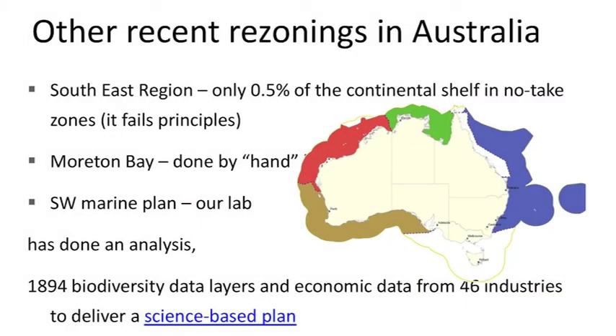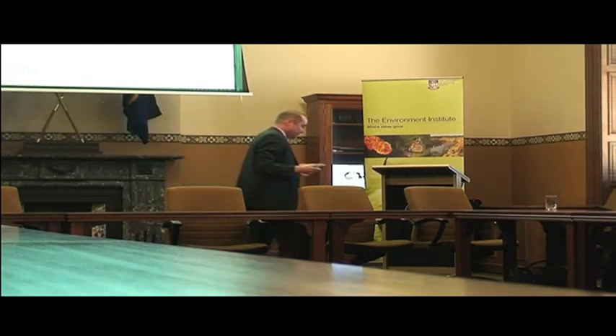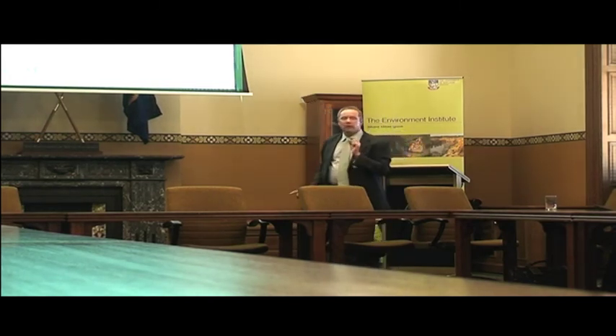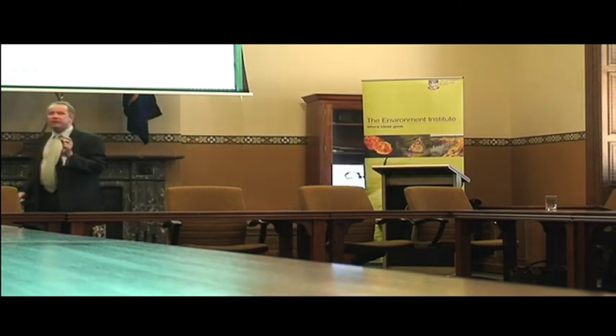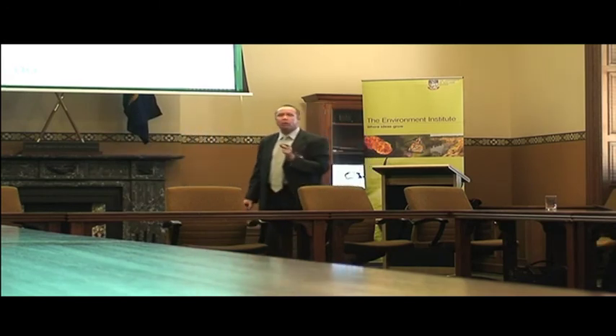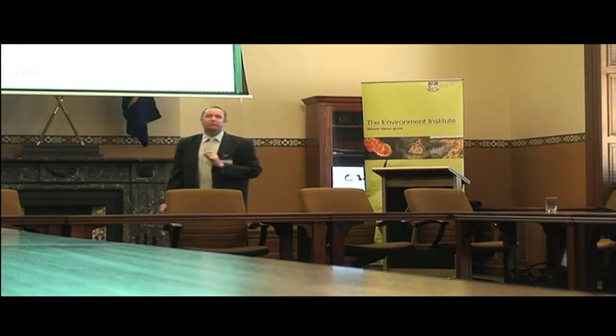The federal government sees a huge ocean area, while states get a little three-nautical-mile coastal strip. Some states have done marine park design; the federal government did the southeast three or four years ago. They didn't use systematic planning principles and ended up with a very poor reserve system conserving only 8% of that region. Of the entire coastal shelf — all the stuff where people fish and drill for oil — only half of 1% was conserved. That is not a comprehensive or representative reserve system.